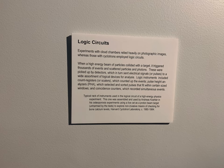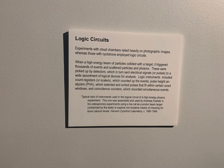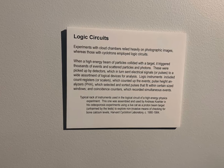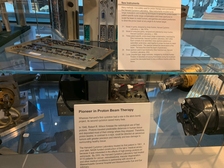Then we move into logic circuits. You can read this placard — it's about high energy particles and control systems. We have some early things that look more like computers, pioneering proton beam therapy. It's fascinating stuff.